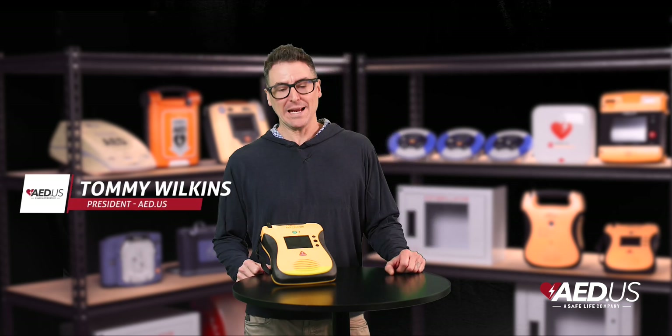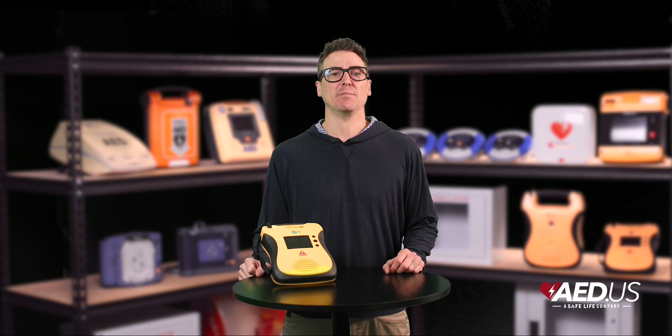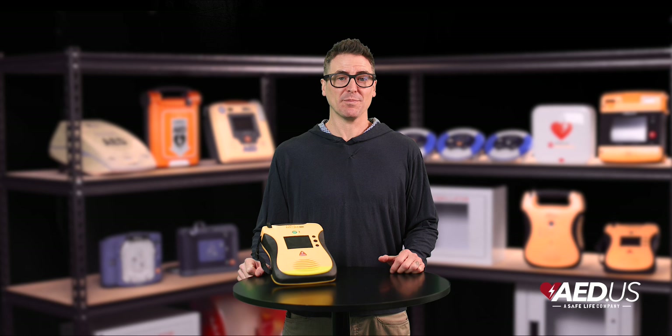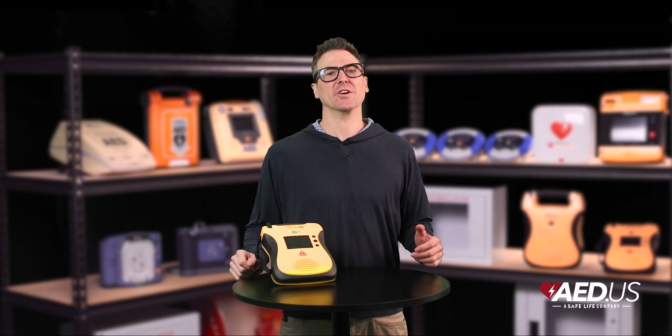Hi everyone, Tommy here with SafeLife. Today we're diving into the DefibTech Lifeline View and the Lifeline ECG AEDs, two advanced devices that make saving lives as simple as following a GPS — except this one guides you to saving someone's life instead of the nearest coffee shop. These AEDs are built to keep even first-time users calm, confident, and on track.